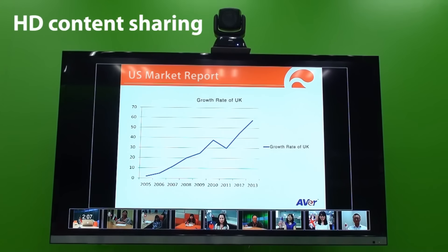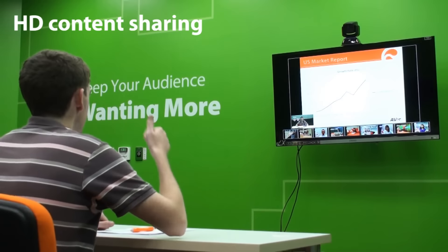My prediction is that the UK market will grow 30% next year, so our product has great potential there. Very good.